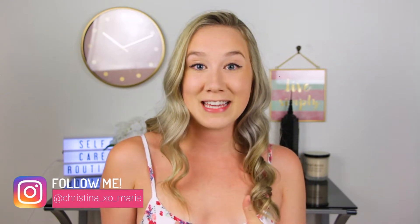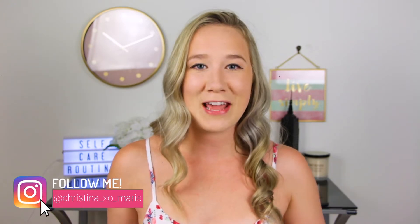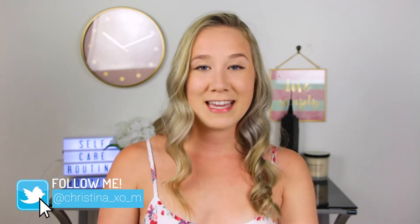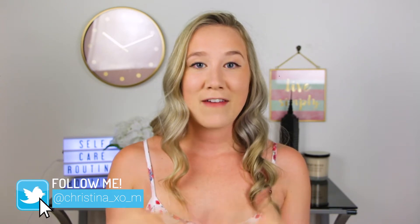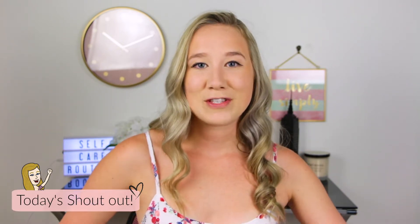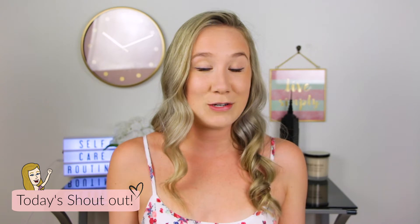Hello everyone and welcome back to my channel. For today's video I'm going to be showing you guys my self-care routine. I don't know what it is about routine videos but I love watching them on YouTube. I think it's really cool to just get a little bit of extra insight into the person's life that you love watching. Today is a day where I don't have any work to do and I'm just spending the day by myself, using it to regenerate and re-inspire myself.